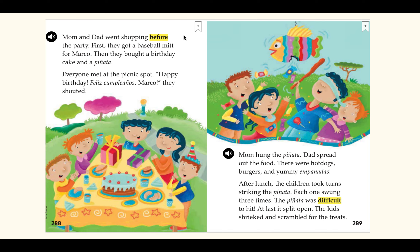Mom and Dad went shopping before the party. First, they got a baseball mitt for Marco. Then they bought a birthday cake and a piñata. Everyone met at the picnic spot. 'Happy birthday! Feliz cumpleaños, Marco!' they shouted. Mom hung the piñata. Dad spread out the food. There were hot dogs, burgers, and yummy empanadas. After lunch, the children took turns striking the piñata. Each one swung three times. The piñata was difficult to hit. At last, it split open. The kids shrieked and scrambled for the treats.